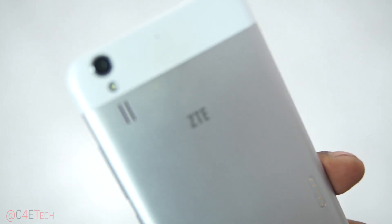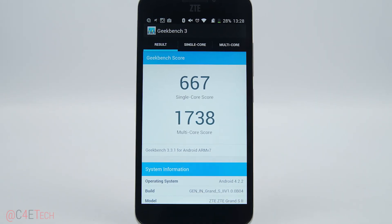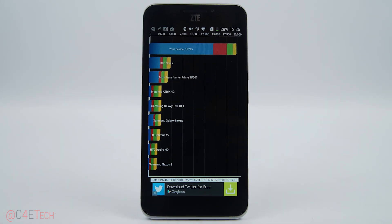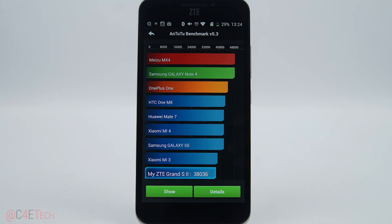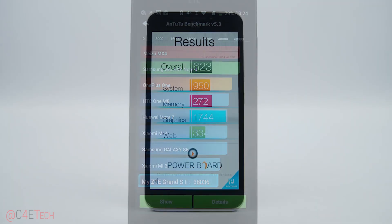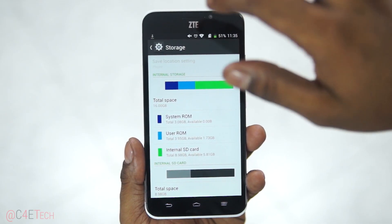At number 5 we have the ZTE Grand S2. With a mostly metal body and a blunt design, this might not look like much, but this phone has specs similar to the Nexus 5 — Snapdragon 800, 2GB of RAM, a larger 5.5 inch display, and more importantly a higher capacity 2500mAh battery. It also supports memory expansion via microSD, adding to the Grand S2's pros.